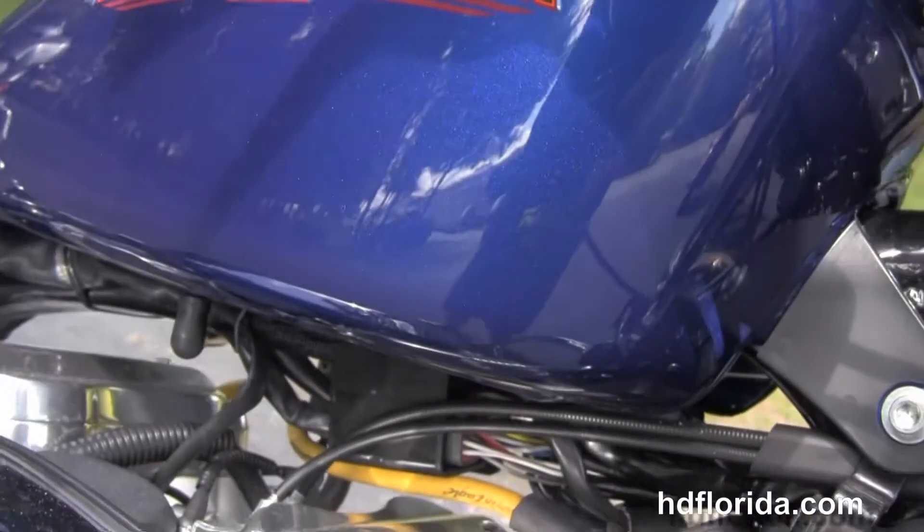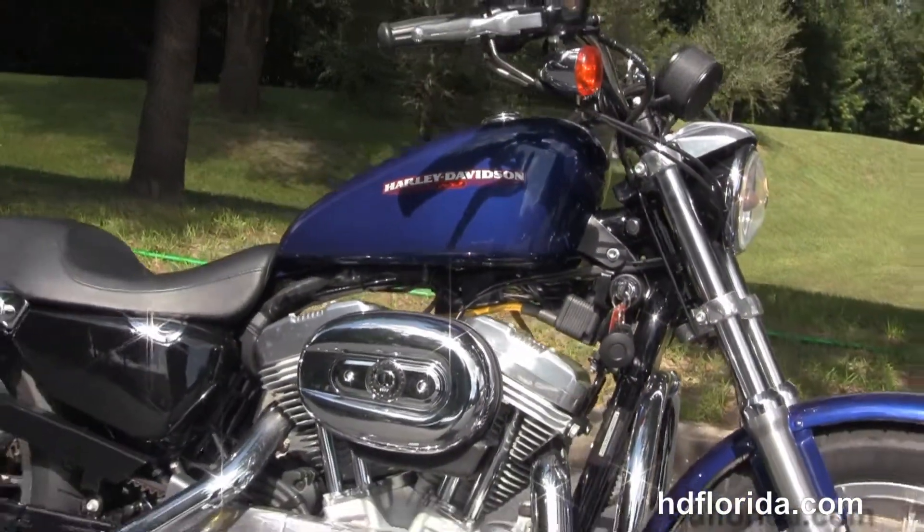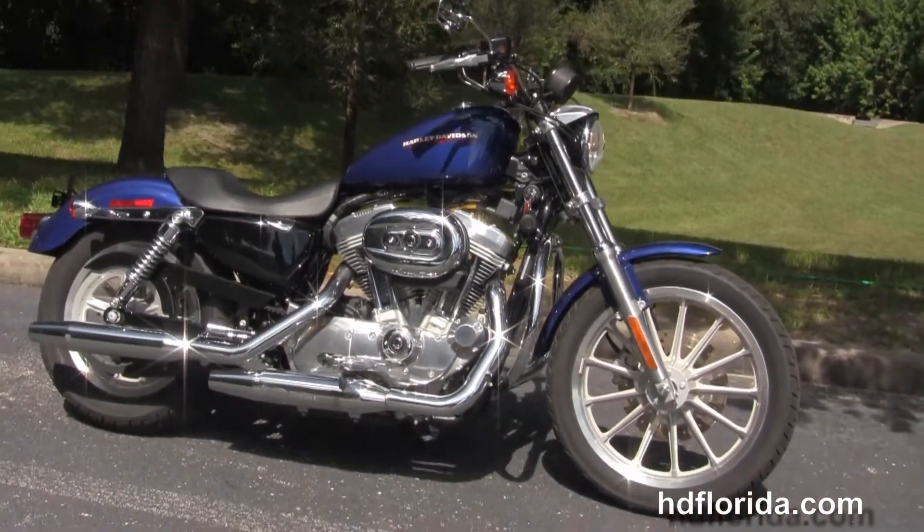Here at the world famous Harley-Davidson Newport Richie, all our bikes are fully serviced and safety inspected. We take anything on trade — cars, campers, trucks, boats, guns, jewelry, artwork. You name it, we take it, as long as we don't have to feed it.